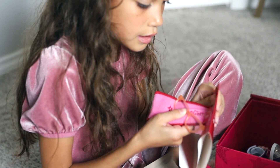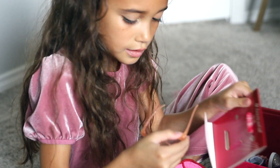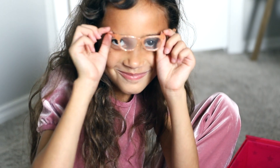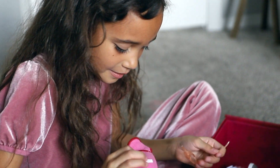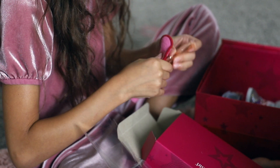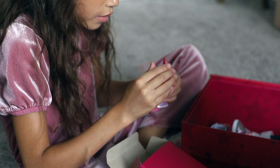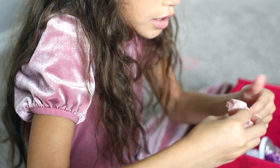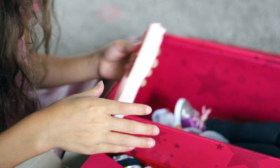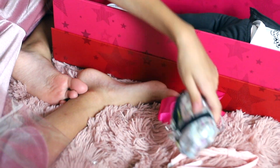It looks like it comes with this cute little case — a little soft glasses case that says American Girl. And there's a little headband for her, that's another one of her accessories.